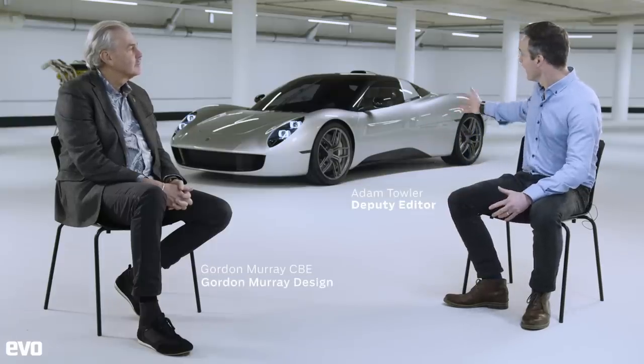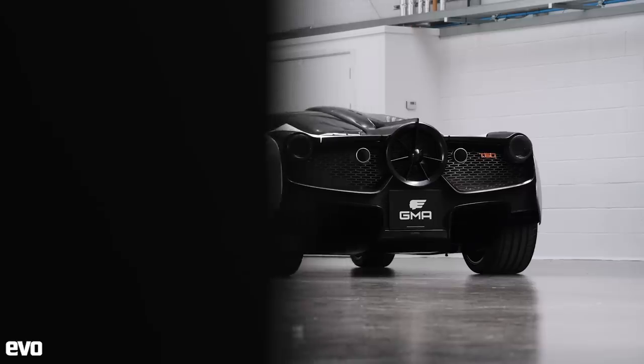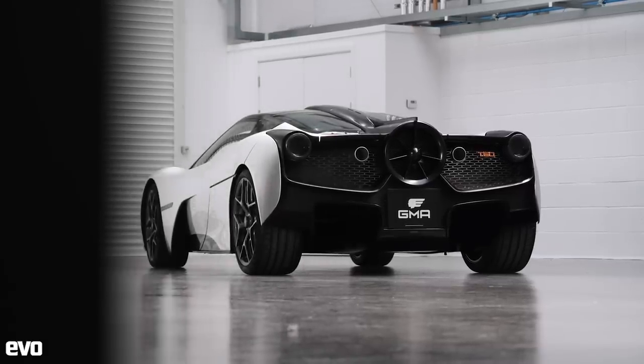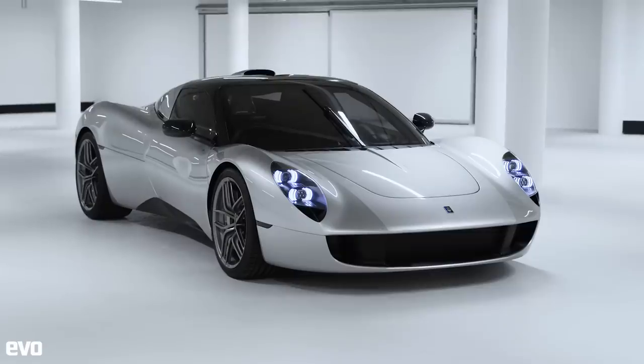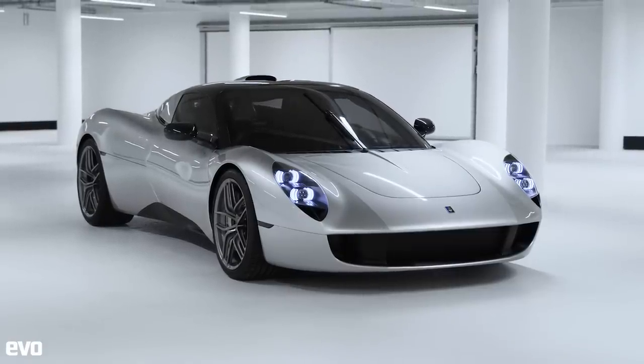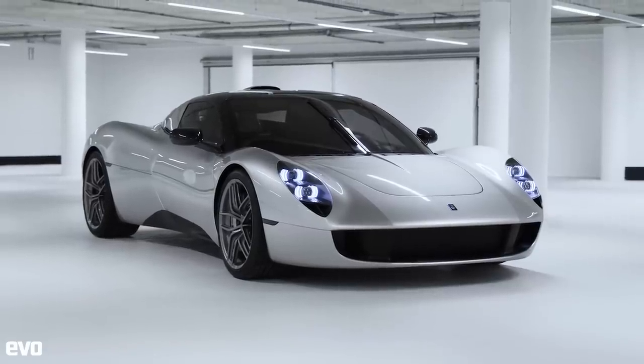Gordon, lovely to see you again and it's great to be here at your new Windlesham headquarters - we have a very beautiful new car behind us as well. It doesn't seem that long ago that we were talking in front of a T50, and many people have seen that car at Goodwood shrieking and wailing its way around the circuit. So things are clearly moving at pace at GMA. Before we get into specific details, can you give me some background to this car, the ethos, and how it fits with the T50?